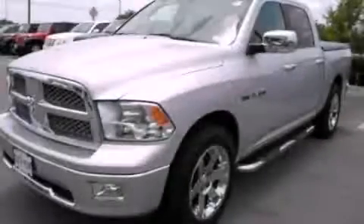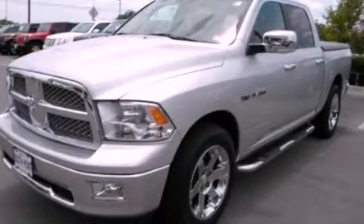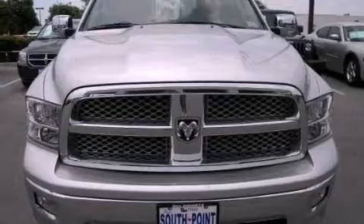This is a 2009 Dodge Ram 1500, made for the job site, the trail, and the town.